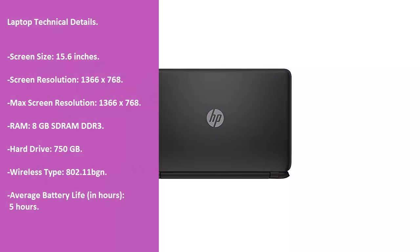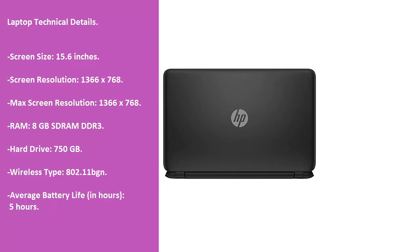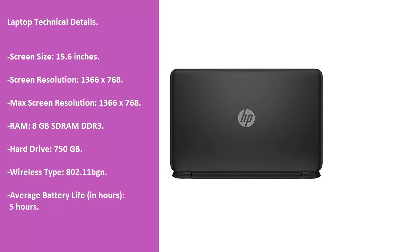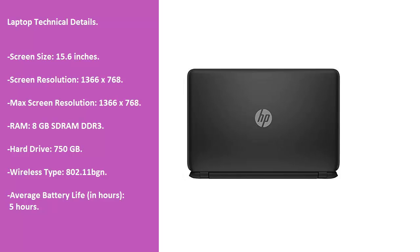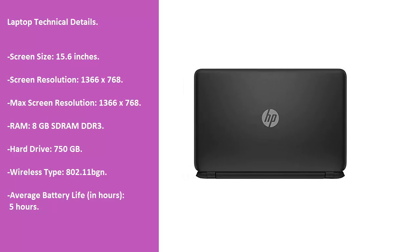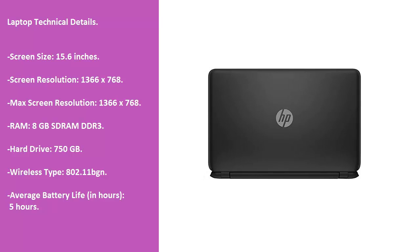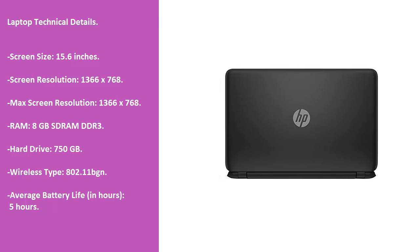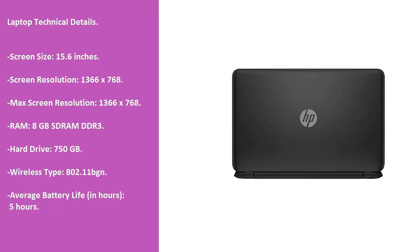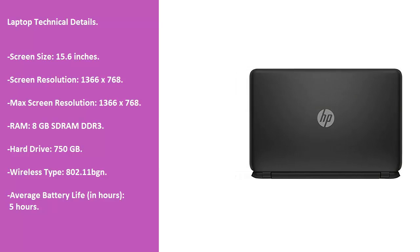Laptop technical details: Screen size, 15.6 inches. Screen resolution, 1366x768. Max screen resolution, 1366x768. RAM, 8 GB DDR3. Hard drive, 750 GB. Wireless type, 802.11 BGN. Average battery life in hours, 5 hours.